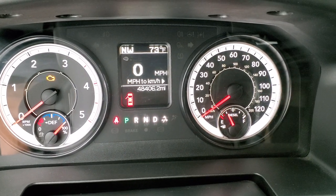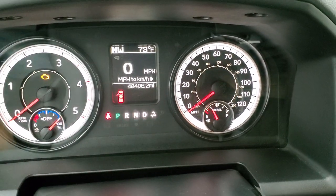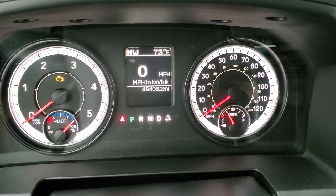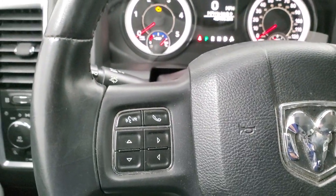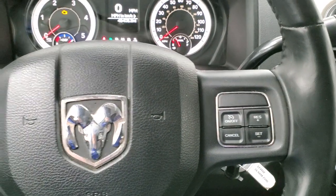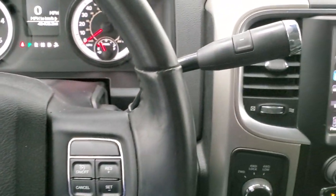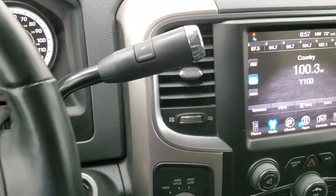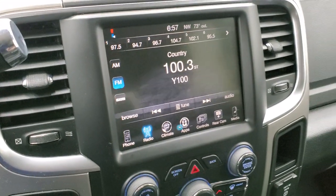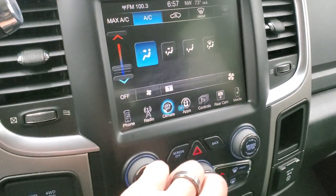This one has 48,406 miles. You do get a digital speedometer, compass and outside temperature display. The instrument cluster is in nice shape. It has the leather-wrapped steering wheel, cruise controls on the right, Bluetooth and information center controls on the left, and a six-speed automatic transmission with the optional tap shift. This one has the 8.4-inch radio with AM, FM and Sirius XM radio capabilities, and it does have your climate controls here as well.